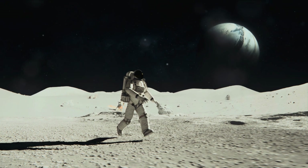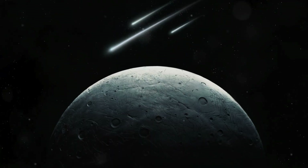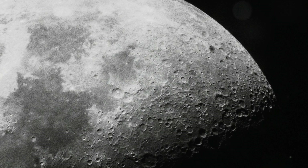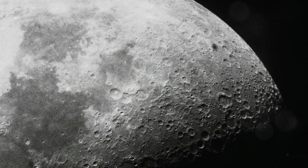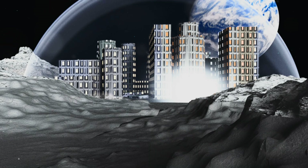And if that's not enough, there's the issue of micrometeorites. These tiny particles, travelling at high speeds, constantly bombard the Moon's surface, posing a threat to any potential lunar dwellers. Imagine living in such a harsh and unforgiving environment. That's the reality of the Moon.